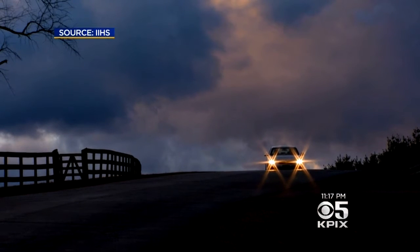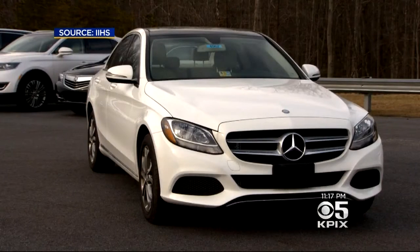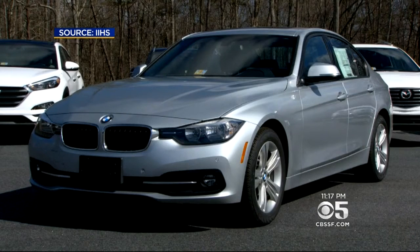The average driver out there is probably struggling to see as far as he needs to see to drive safely on the roads at night. And the price tag doesn't matter — headlights on some expensive new cars flunked, like the Mercedes C-Class and the BMW 3 Series.